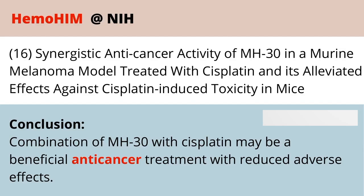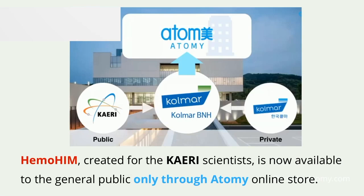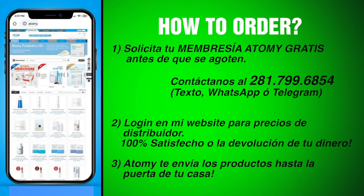Hemohem is only available to the general public through the Atomy online store. There might be some places selling it at a marked-up price, but those are just resellers who may not even carry the genuine product and may not support their sales the way Atomy will. The easiest way to get access to Atomy is to get a sponsorship from people like us — our contact information is up there on screen.